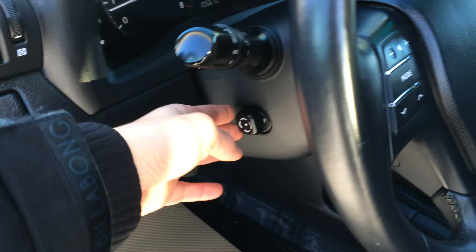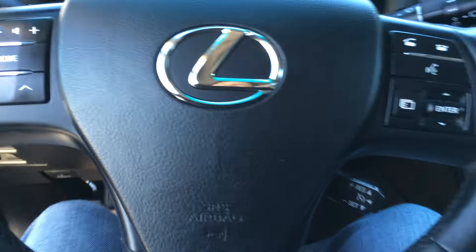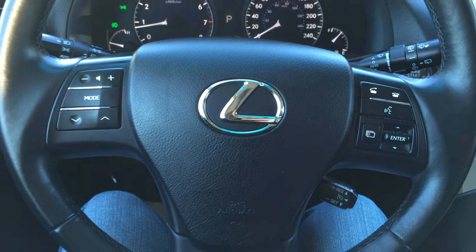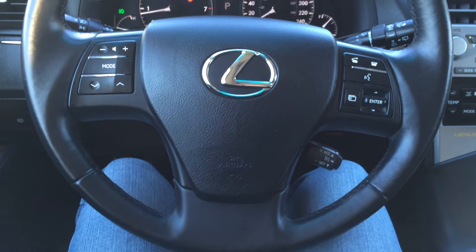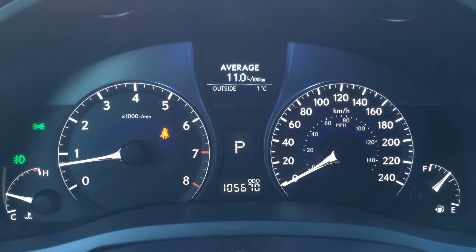Power tilt and telescopic steering wheel, fully leather wrapped. On it, we have audio controls, hands-free communication, and cruise control. These buttons right here on the dash give you vehicle information — cruising range indicator and average speed.